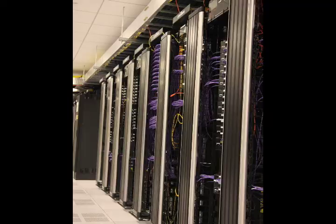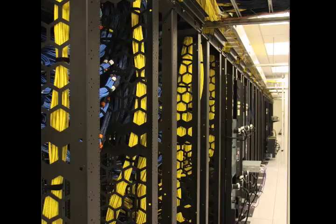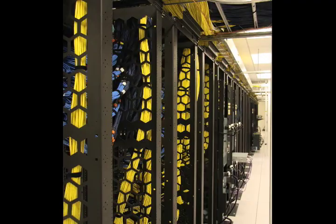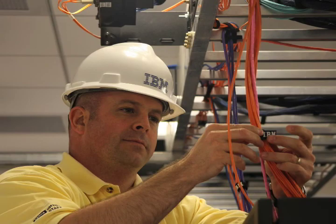The IBM Mass Lab can accommodate 59,000 square feet of lab server space and contains 31 miles of copper and fiber optic wiring for data networking, virtualization, and power monitoring.